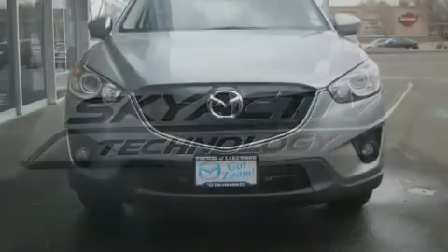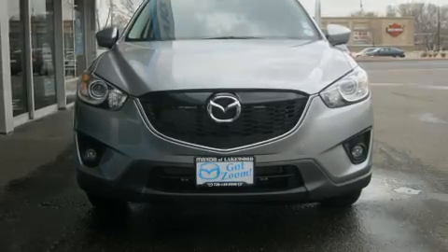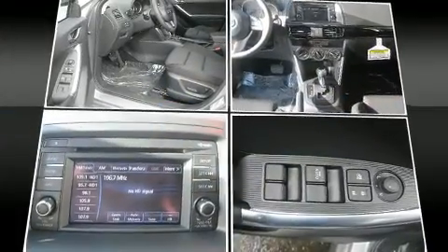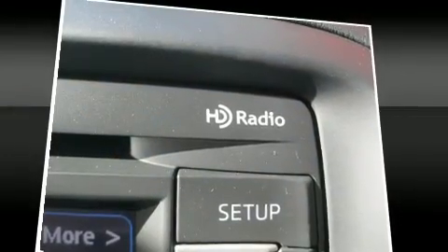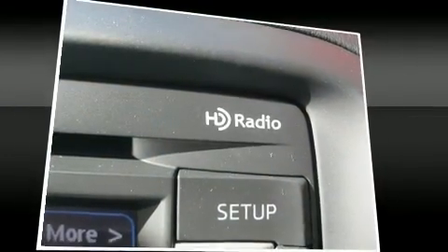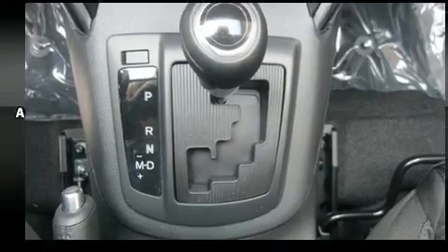Mazda prioritized practicality, efficiency, and style by including delay-off headlights, a trip computer, a blind spot monitoring system, turn signal indicator mirrors, and a split folding rear seat.